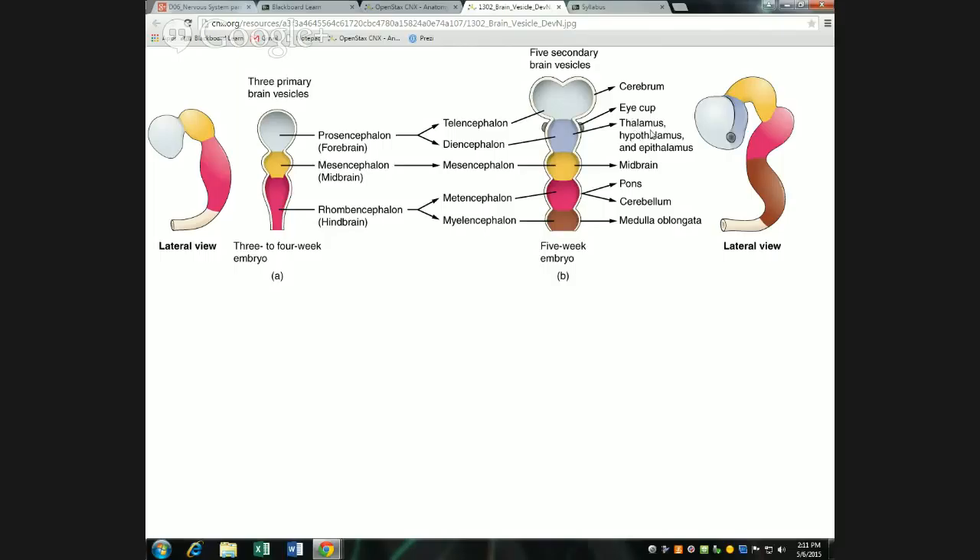The retina also projects to the hypothalamus, which handles the majority of subconscious visual processing. For example, if your eyes are exposed to bright light, the pupils constrict to restrict how much light gets in and protect the retina. When I walk in front of the projector screen, the bright light causes my pupils to constrict reflexively. The hypothalamus receives the visual information about brightness and directs that reflexive pupillary constriction response.